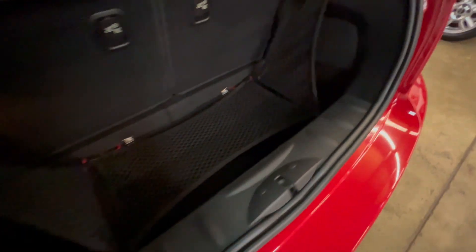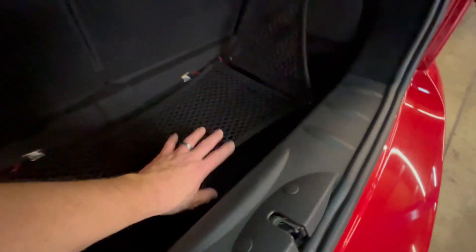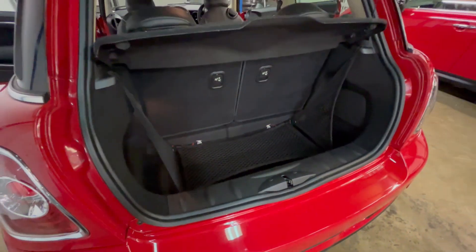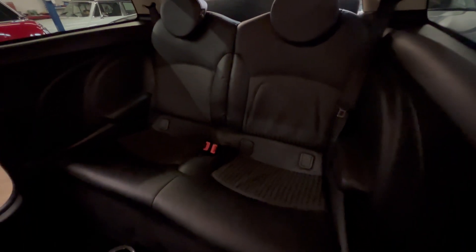The boot is all in really good condition — you can see the step there, it's not got any signs of wear. The inflation kit and tools are underneath the boot floor, all present and correct. This car has a full leather interior, which was a cost option when it was new.